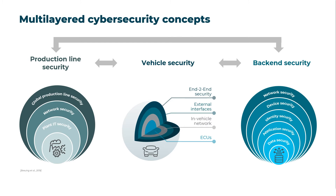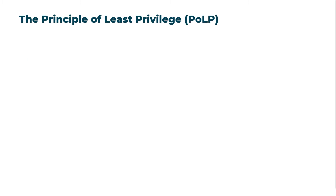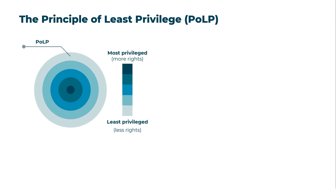Only in this way will the automotive industry be able to offer sufficiently secure vehicles and secure mobility services while complying with necessary standards and legal requirements. Another recommended best practice is the principle of least privilege, which limits users' access rights to what is absolutely necessary to perform their tasks. In a vehicle, this means that all processes run with the lowest possible permissions.